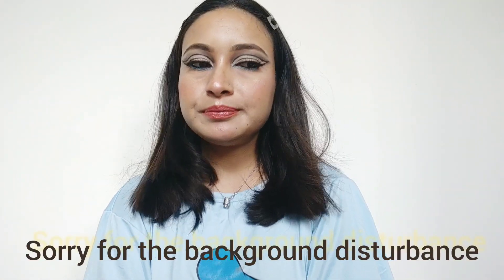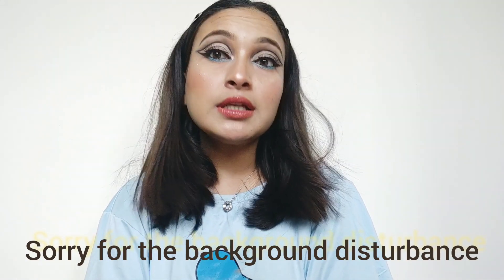Hello everyone! Good morning! Actually I think it's not morning - I'm still awake now. It's late, it's 1:30am right now and my makeup is complete.